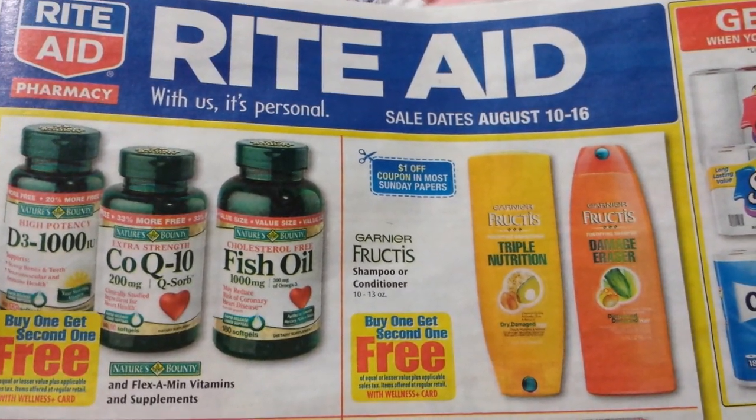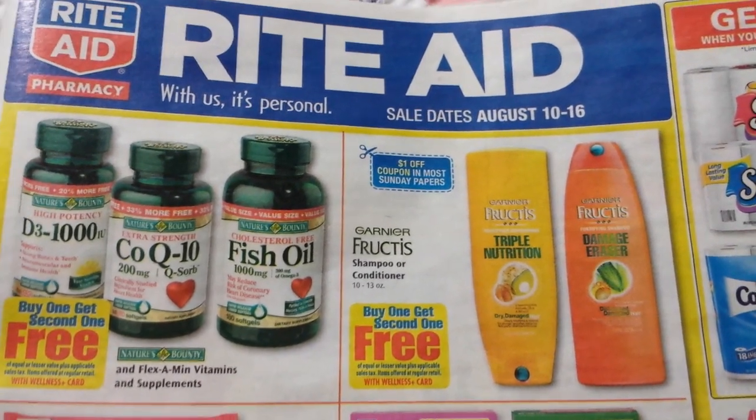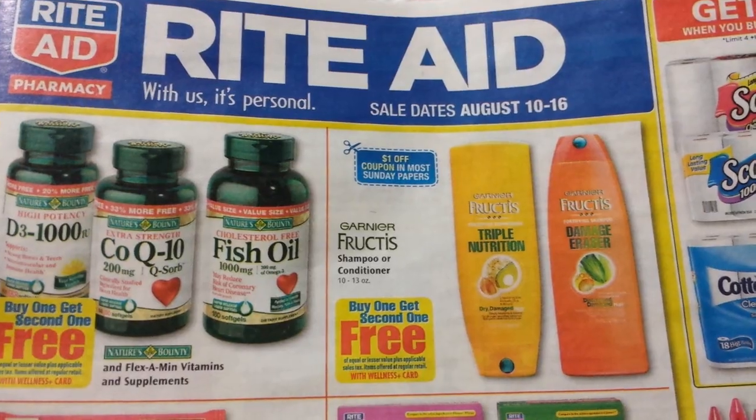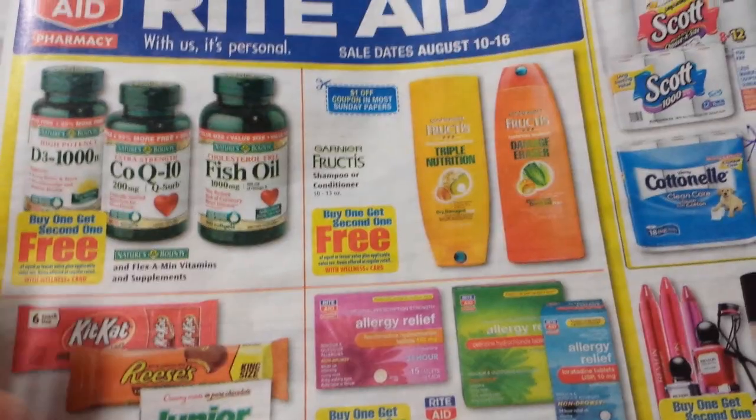Hey everybody, Michelle with Michelle's Frugal Living here. Thanks for watching my videos. Welcome to my new subscribers. It's time for the Rite Aid Ad and Coupon Matchup video. This is for August 10th through the 16th, and there are a few deals in here.